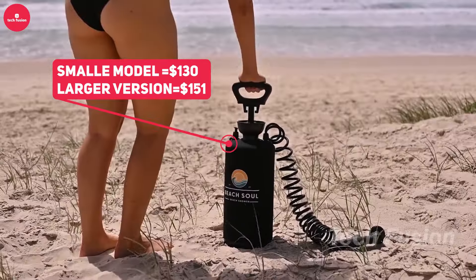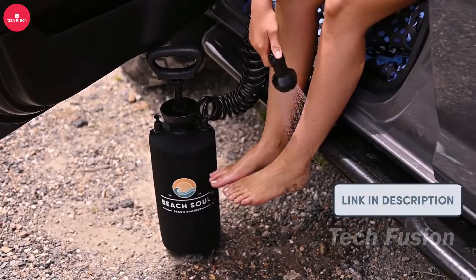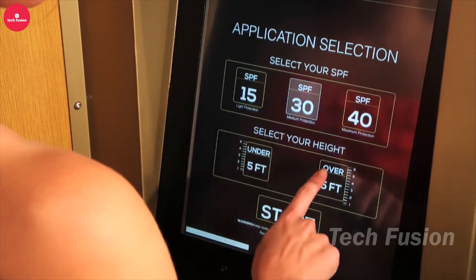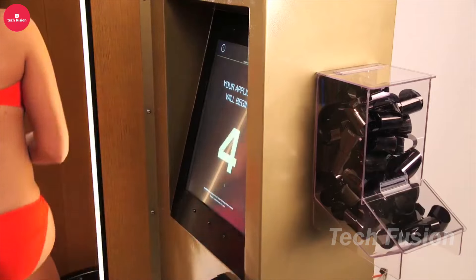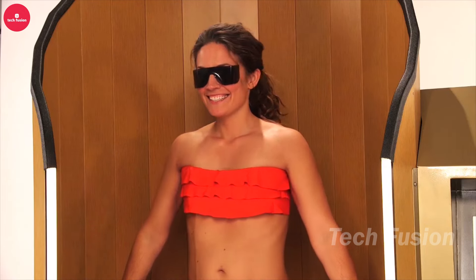A shower designed to resemble a Sprite dispenser — it's a surefire way to grab attention. This 10-meter-tall structure drew crowds at a Brazilian beach. If you'd rather avoid long lines, consider the Beach Soul Mini Shower, perfect for outdoor enthusiasts. Available in 5-liter and 8-liter sizes, it's compact, requires no electricity, and features a shower head with 10 different settings. Ideal for rinsing off after a day at the beach or a hike, the smaller model is priced at $130 and the larger at $151.